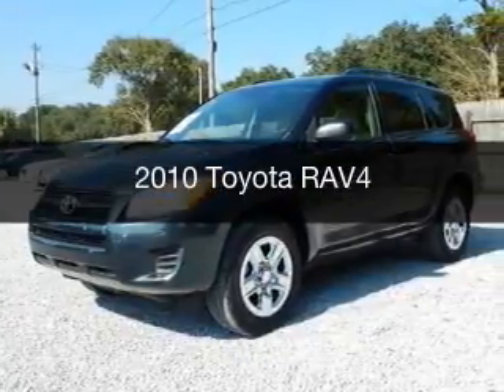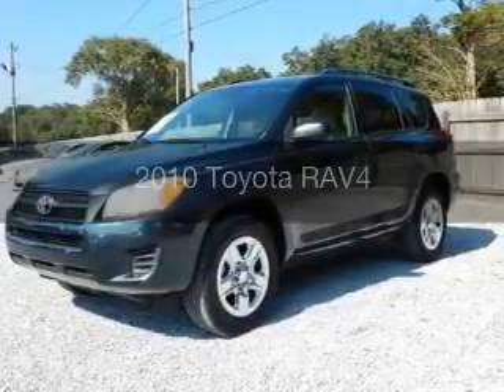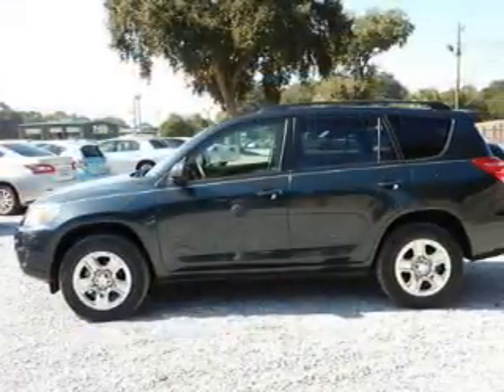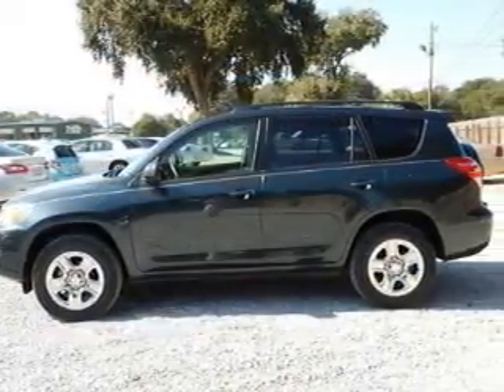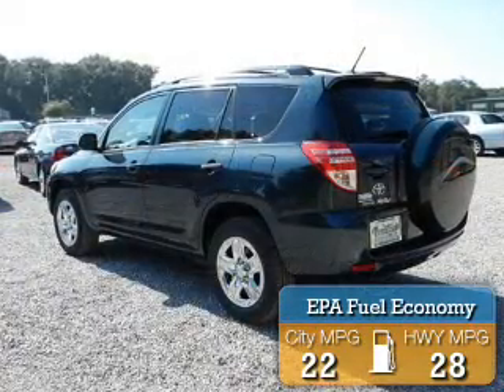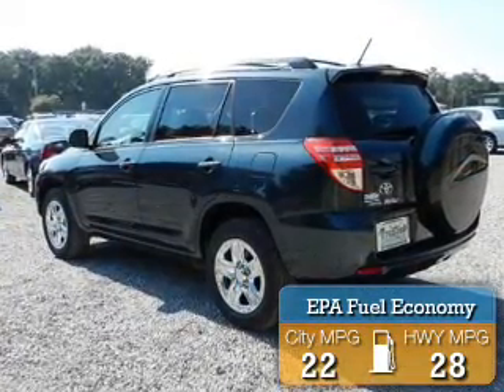This is a used 2010 Toyota RAV4. It's powered by front-wheel drive, a 2.5-liter, four-cylinder engine, and a four-speed automatic transmission. Great fuel efficiency saves you money by requiring fewer trips to the gas station.